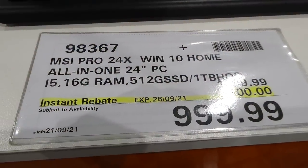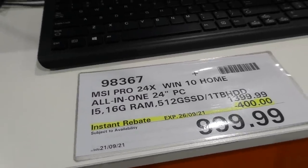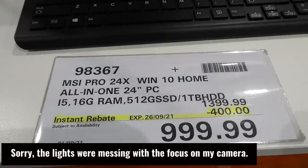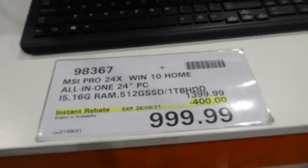There's the MSI Pro 24X Win 10 Home all-in-one 24-inch PC — i5, 16GB RAM, 512GB SSD plus a one-terabyte hard drive — $400 off, down to $1,000.